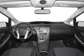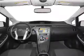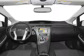Keyless entry, power windows, cruise control, and AM FM stereo. Power steering, an adjustable tilt steering wheel. Air conditioning.